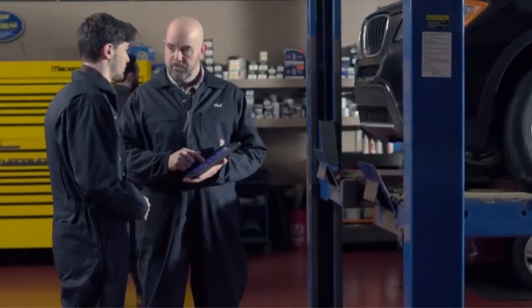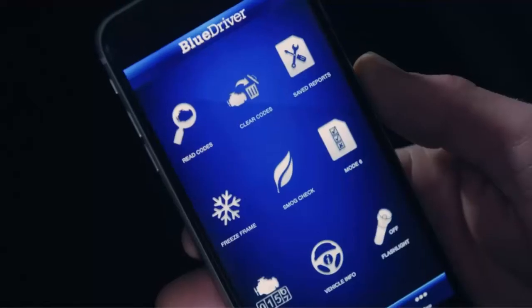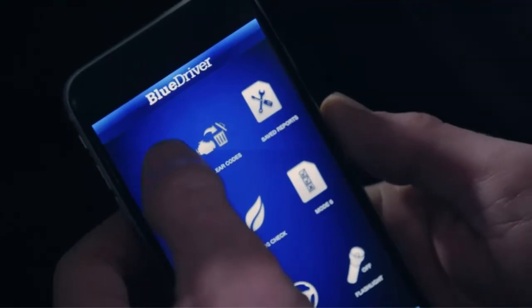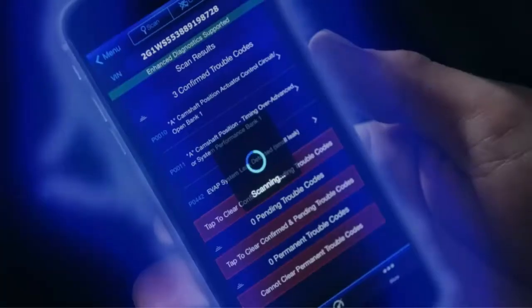Configure the data sources, customize your view with various displays and colors, and log and export LiveData as a file. BlueDriver is proudly American-owned and is the OBD-II diagnostic scan tool trusted by professional mechanics and developed and supported by professional engineers.